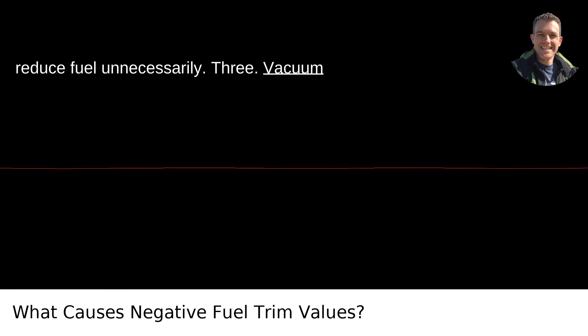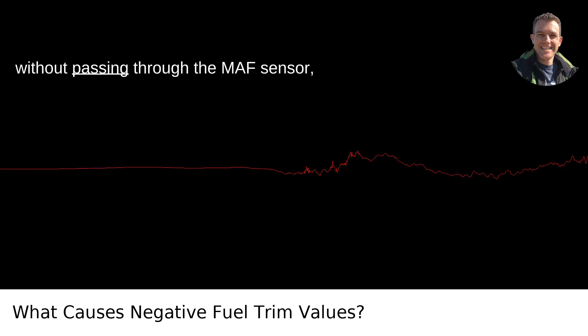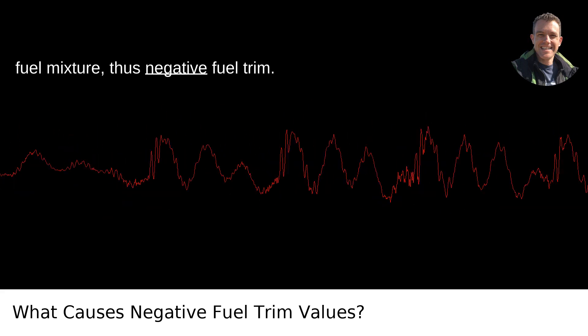Third, vacuum leaks. If there's a leak in the vacuum system, extra air can enter the engine without passing through the MAF sensor, causing a rich condition that the ECM attempts to correct by leaning out the fuel mixture, thus producing negative fuel trim.